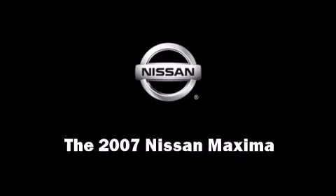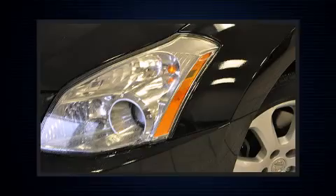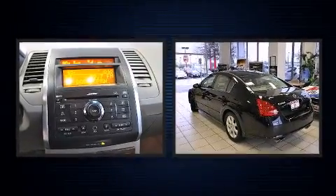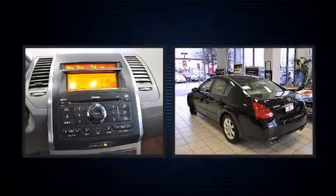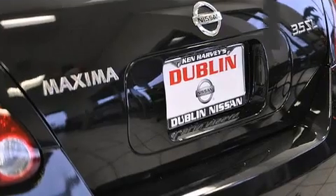Outstanding design defines the 2007 Nissan Maxima. This four-door sedan still has fewer than 40,000 miles. It features a continuously variable transmission, front-wheel drive, and a 3.5-liter six-cylinder engine.